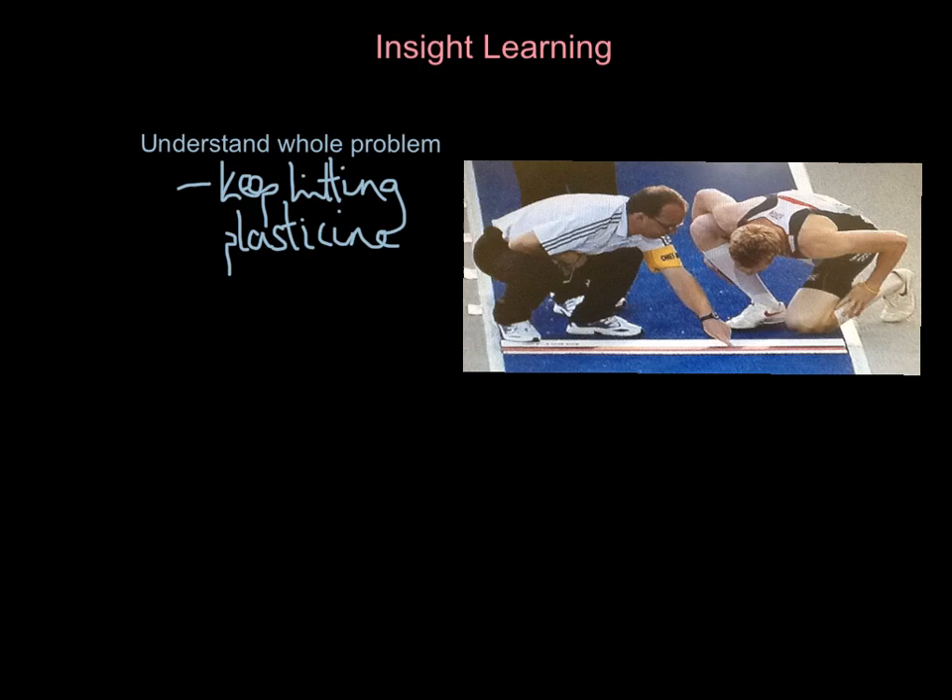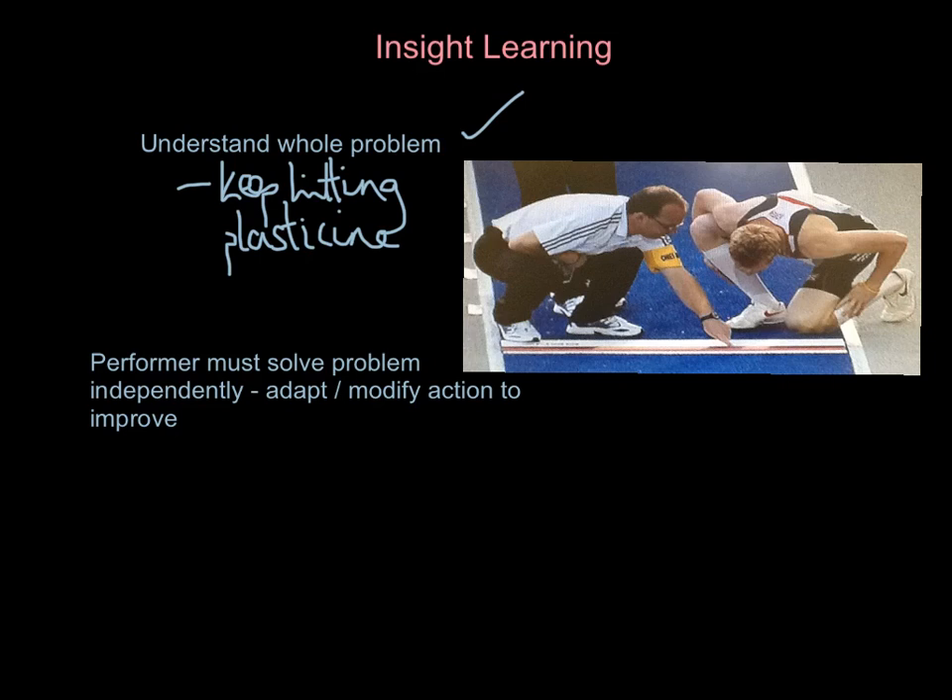The athlete has got an understanding of the whole problem — that's the first thing we can say about insight learning. What the athlete has got to do is learn to solve that problem themselves, to adapt or modify the action to improve. Greg Rutherford here has got to learn: I keep hitting this plasticine, I'm overstepping the mark, I've now got to adjust my run-up so I can get a legal jump without taking off too far behind the board, costing me valuable centimetres.